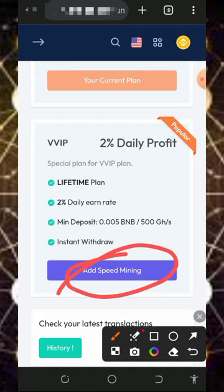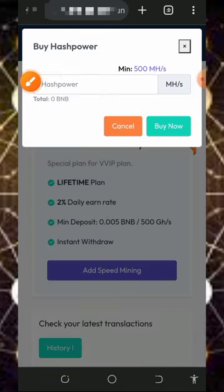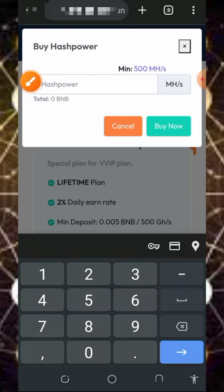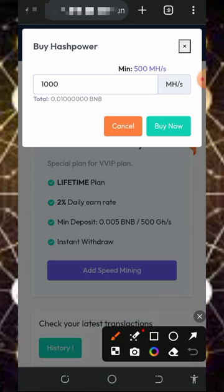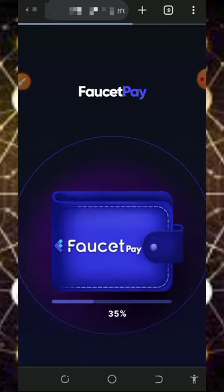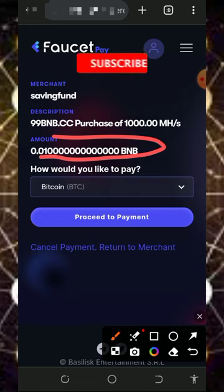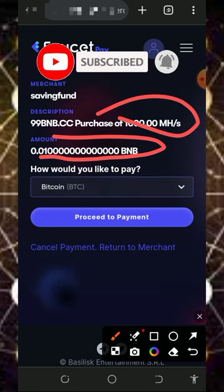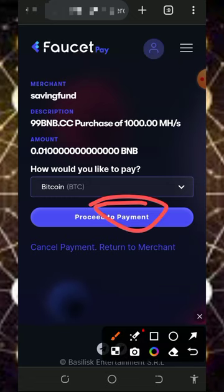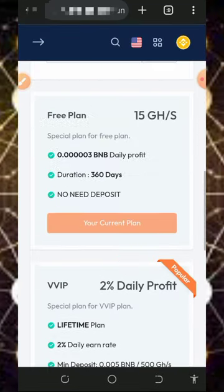To purchase, tap on the 'Add Speed' button on screen, and it's going to take you to the purchase page. Enter the amount of mining hash power you want to receive — the minimum purchase is 500 mining hash power. If you want 1,000 mining hash power, you will deposit 0.01 BNB to this platform. After entering the amount, tap 'Buy Now' to purchase your plan. It will automatically take you to your FaucetPay account to complete the transaction, deducting the BNB amount and crediting the equivalent GH/s mining power to your account.